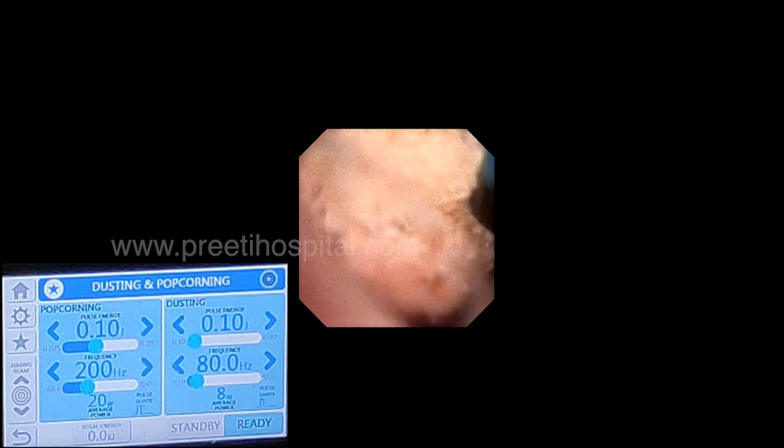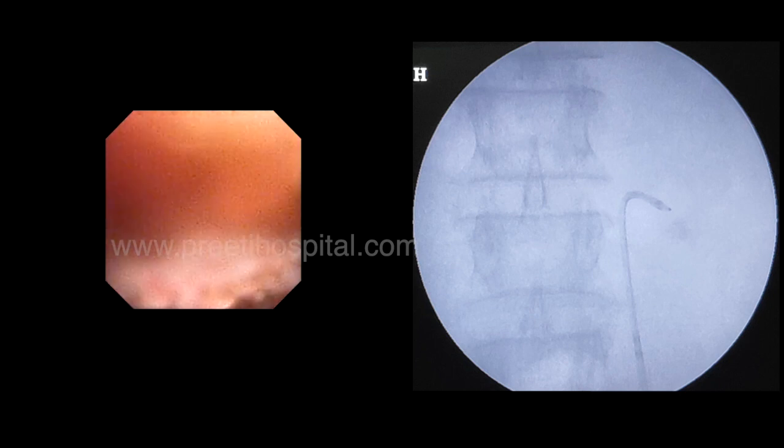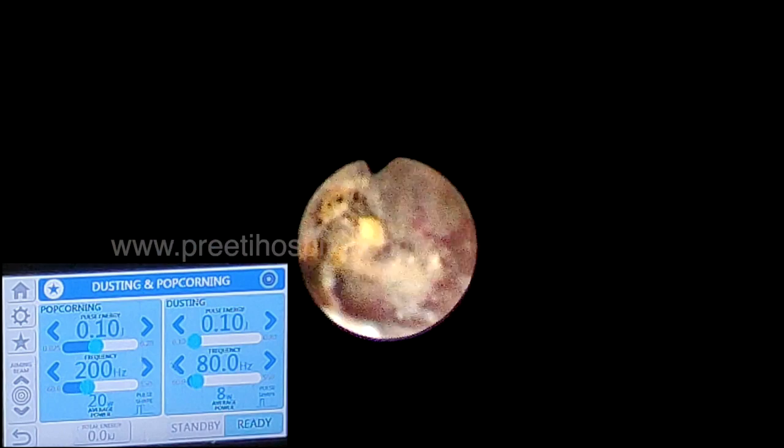Then we switched to one more stone in the middle calyx which was hiding. This stone was very difficult. I could not determine whether PCNL with any puncture could remove the isthmic stone, this stone, and the inferior calyx stone — all in a post-operative case of laparoscopic pyelolithotomy. For RIRS this stone was very difficult. To reach that calyx in the middle part was difficult. Thulium fiber laser fragmentation mode was used. Initially we used FlexXC with right-sided 3 o'clock laser position, but it was not working because the entire target was at 9 o'clock.